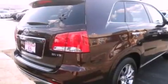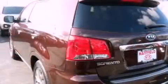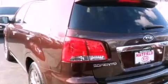Its top features and packages include the premium package, a rear-view camera, a heated steering wheel, a power moonroof, heated front seats, satellite radio, and a navigation system.